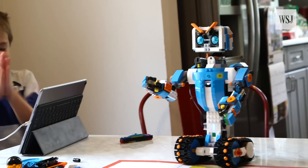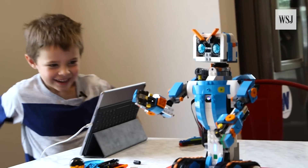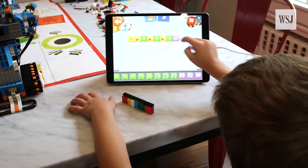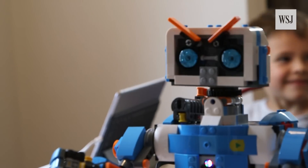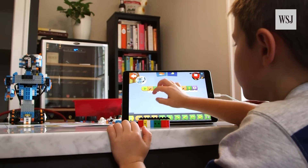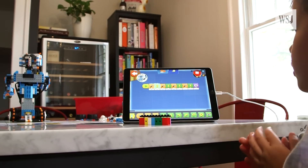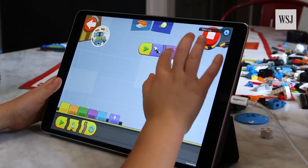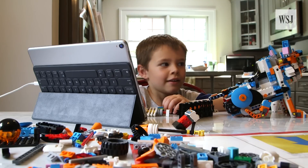My favorite thing was when I clapped and then it moved. And then I decided to put OMG on there. I like coding better than building because coding is faster and funner. Usually for my Lego friends, you have to move their arms and stuff, but with this you can make them just move around.